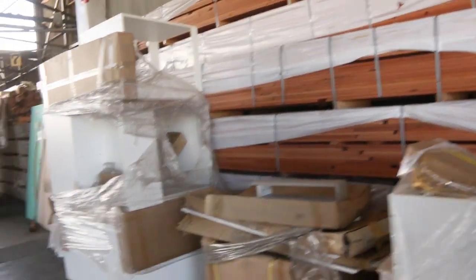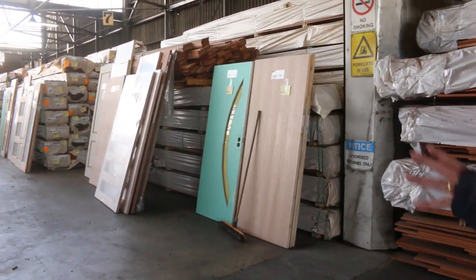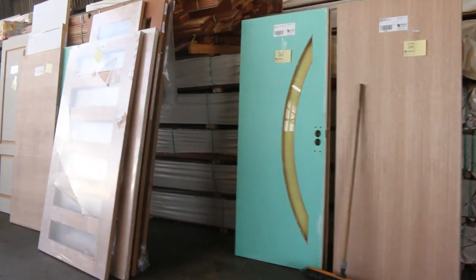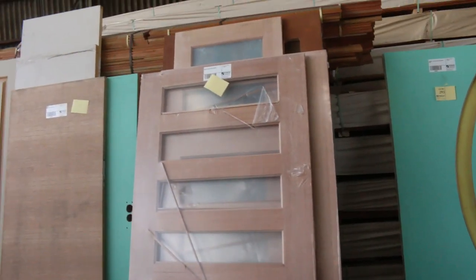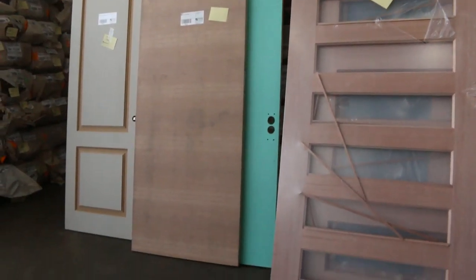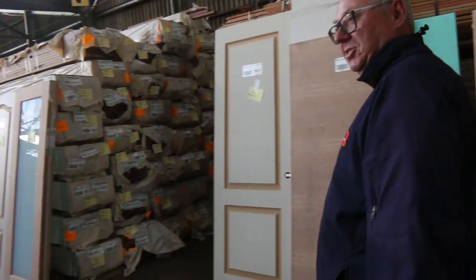Another thing we've got lots of tomorrow is doors. We've got a great variety of doors scattered throughout the shed — about four pallets opened up and sorted out. Entry doors, hung glaze entry doors, internal doors — there's a whole range. Great big doors, all sorts of sizes and styles.